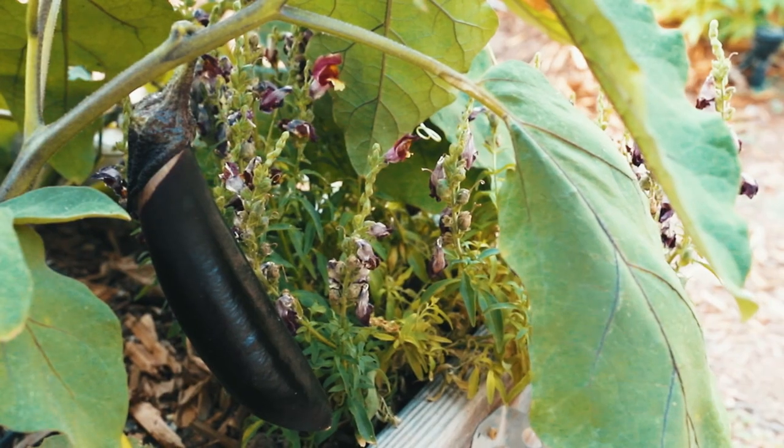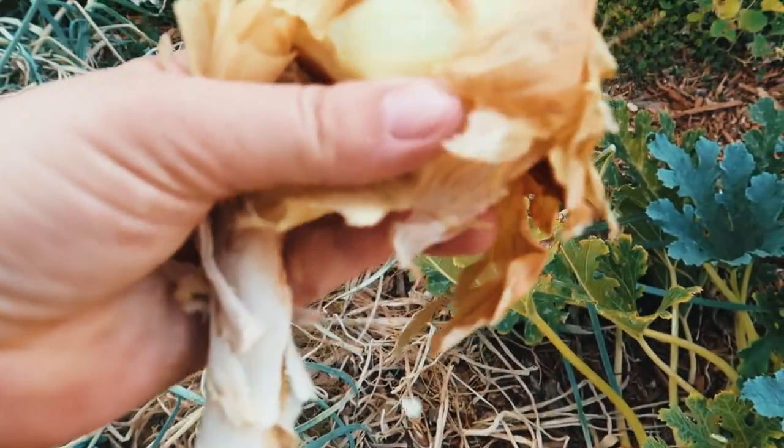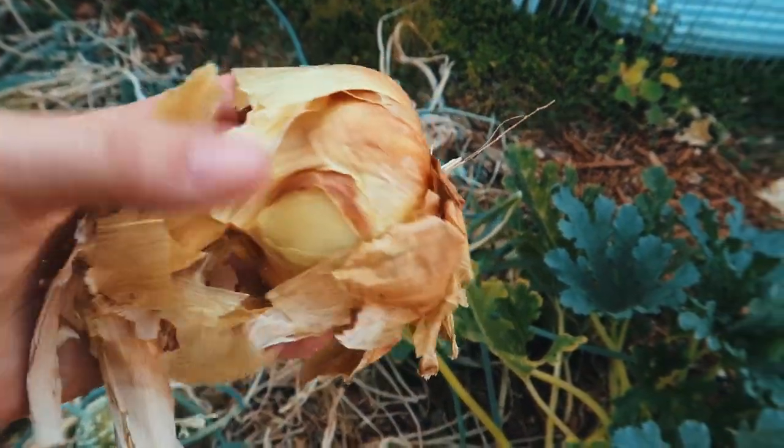Welcome to the driest, crispiest garden you've ever seen. Although this is the best time to pick onions, so we're going to go ahead and harvest them and see what we've got. That's pretty good.